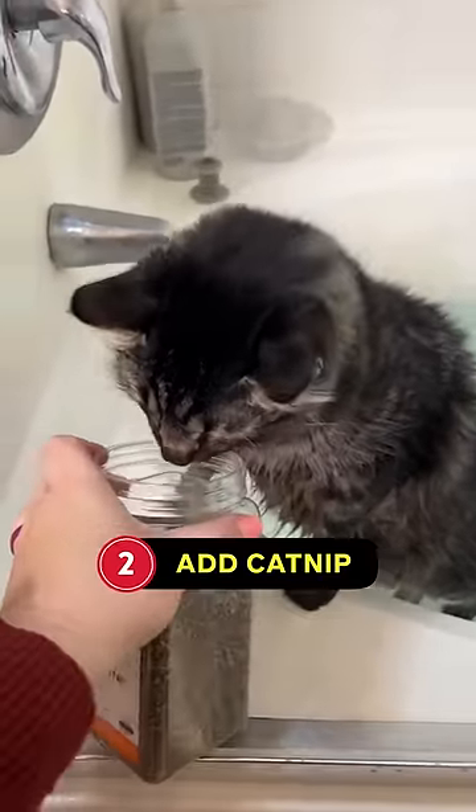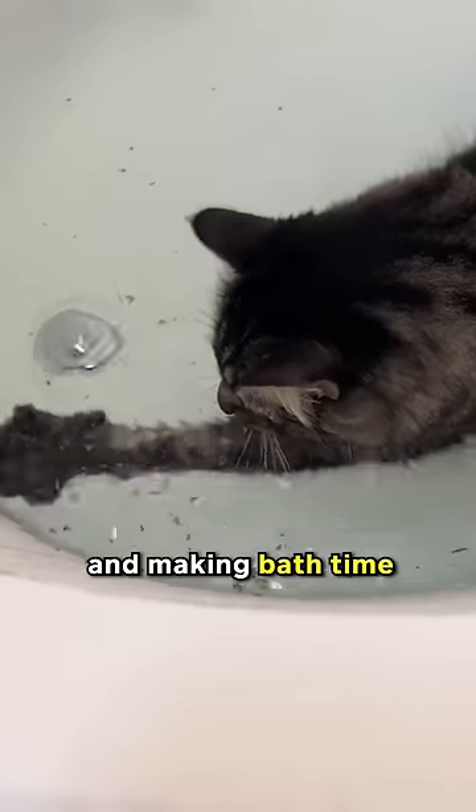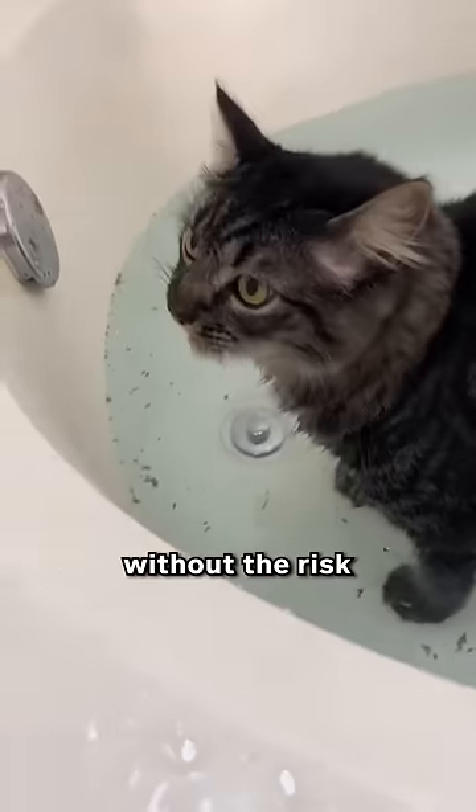Add catnip to the water. Catnip acts like a magnet, attracting your cat to the water and making bath time more enjoyable without the risk of scratches.